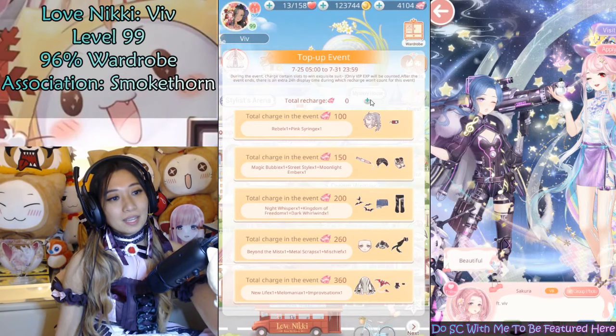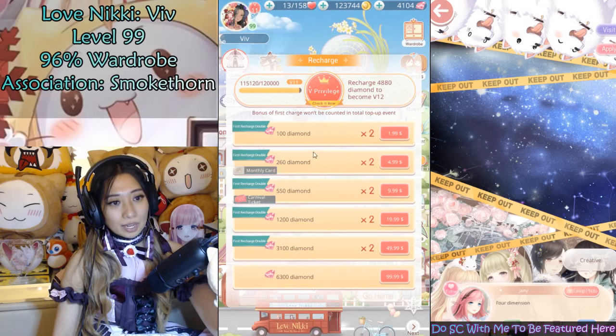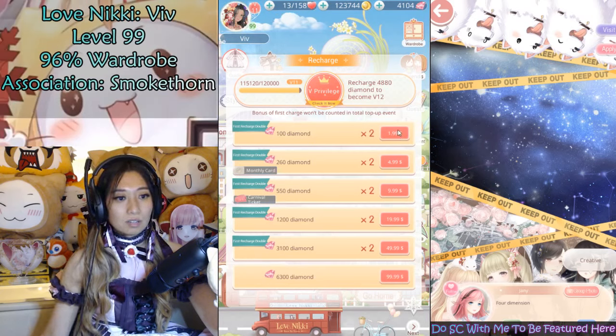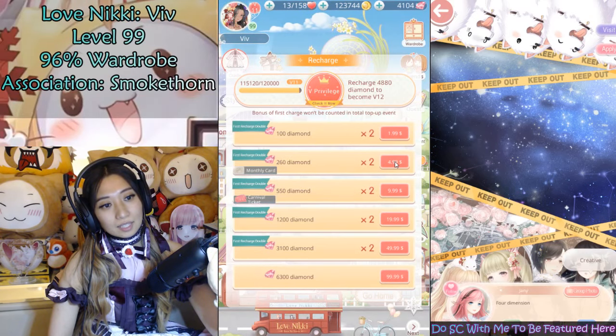360 VIP EXP! If you were to purchase from here, that would be the 260, which is $4.99. And then the 100 diamond, which is $1.99 — so $7 total. I am going to buy it, and I am going to do the $4.99 first.